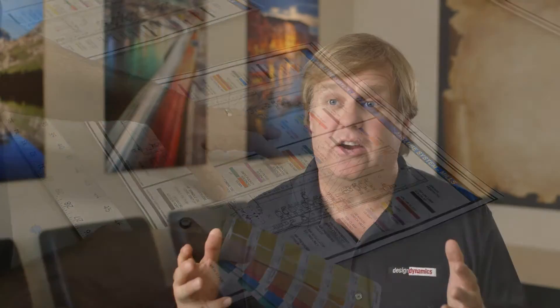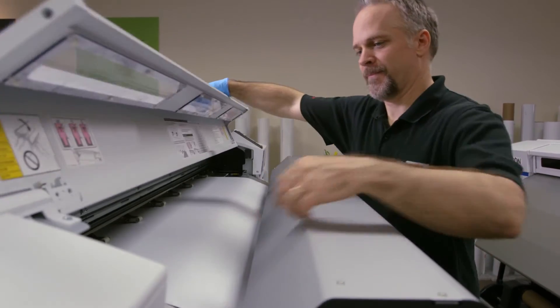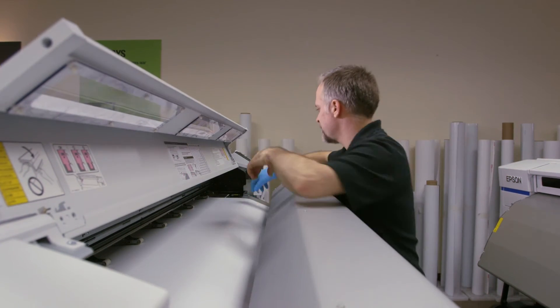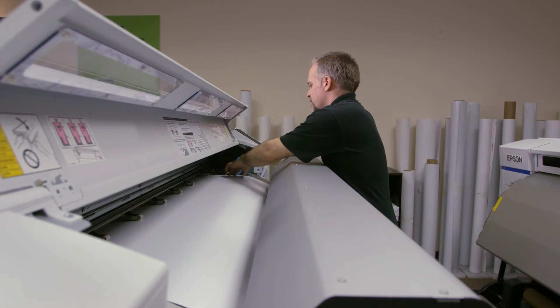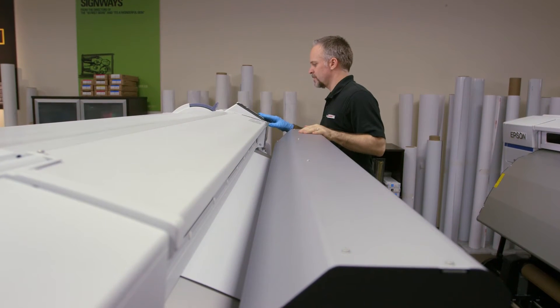When you compete on urgency — the ability to turn around a job quickly — you've got to have equipment that you can rely on. If that printer goes down our ability to turn that job around quickly is gone. One thing I've always appreciated about Epson, particularly our Epson aqueous printer, is we've never had any issues with that. I'm happy to report we've had nearly a hundred percent uptime. In fact the only time the printers have been down is for normal everyday maintenance and cleaning, which we're actually doing faster now than on our other printers.